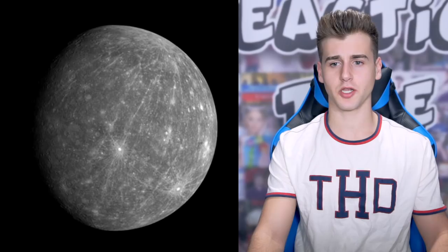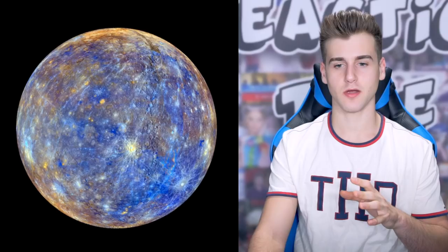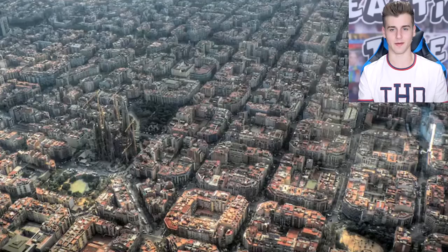Now you think this is from Doctor Strange — well, it's not. This is Barcelona, Spain, and the architecture is absolutely amazing. They literally made it in two blocks. I've never seen a city look like this in my life. If I ever go to Barcelona, I definitely want to see what this looks like in person. I mean, obviously I'm not going to be airborne, but I'm going to be in the street just looking at squares of streets.